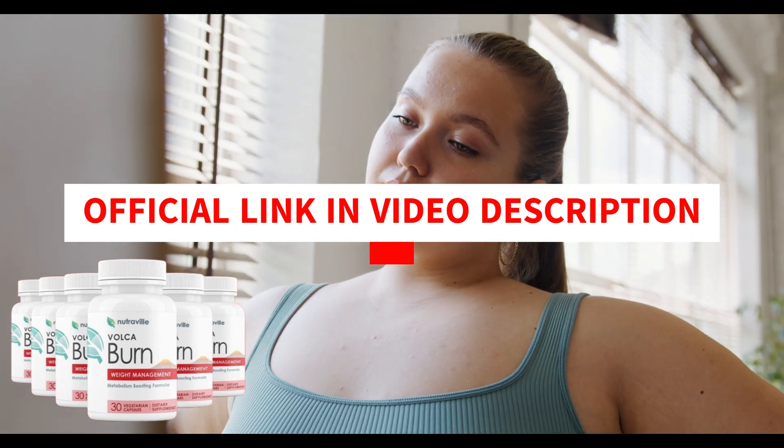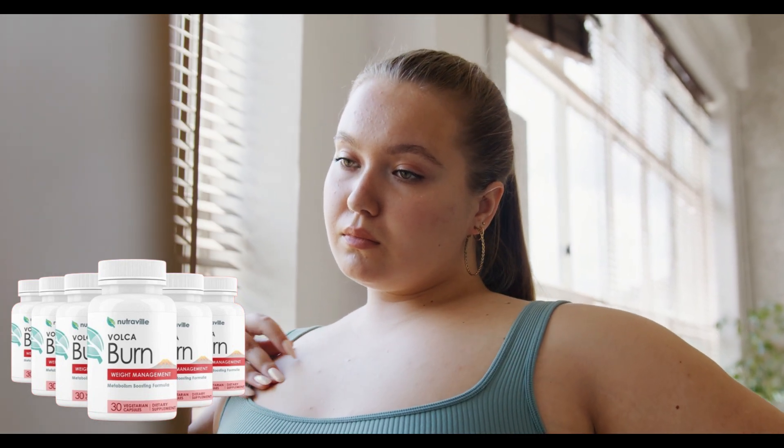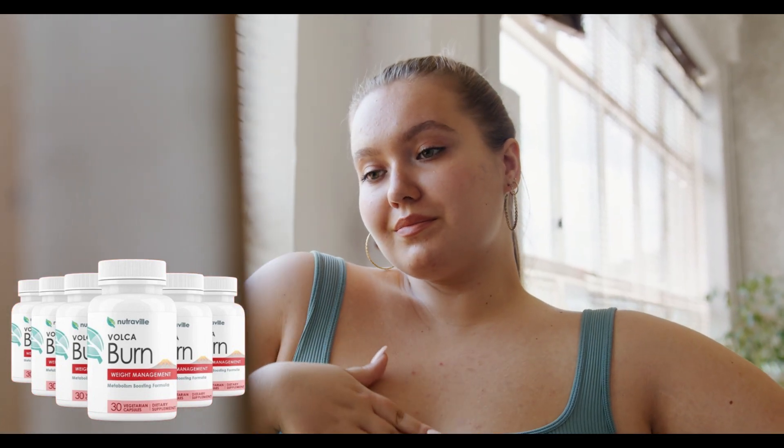VolcaBurn is a weight loss supplement that uses a red tingle hack to help you rapidly lose weight without dieting or exercising. It is formulated with natural ingredients and aims to enhance the results for those looking to lose weight.